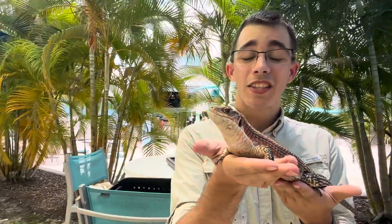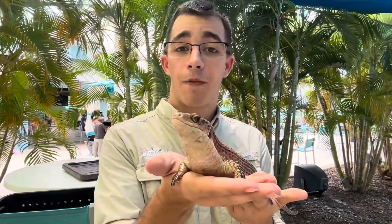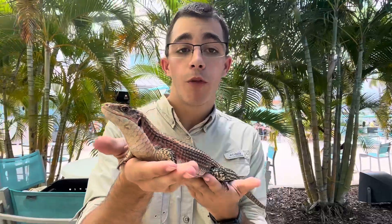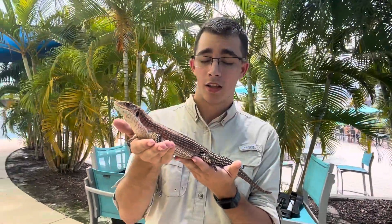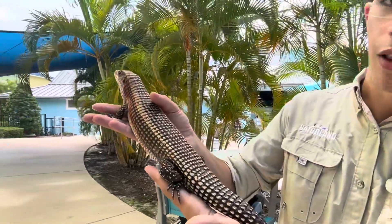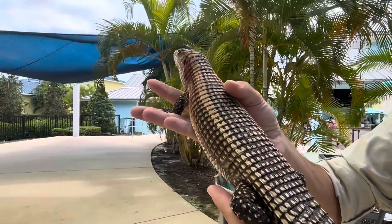He's come from Sudan in Africa where they are kind of living in more of the coastal foresty areas, kind of around rocks. We have plated lizards that get their name from these plates called osteoderms that go down their body.